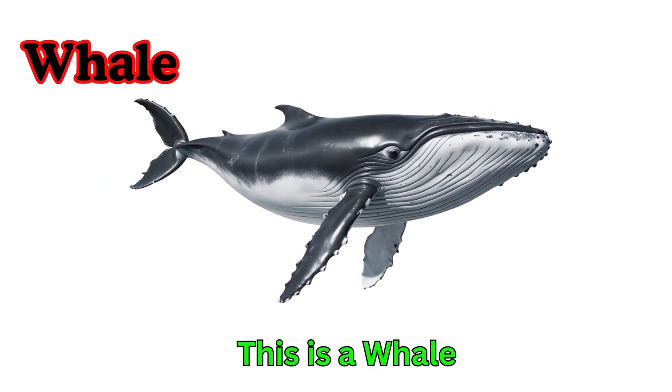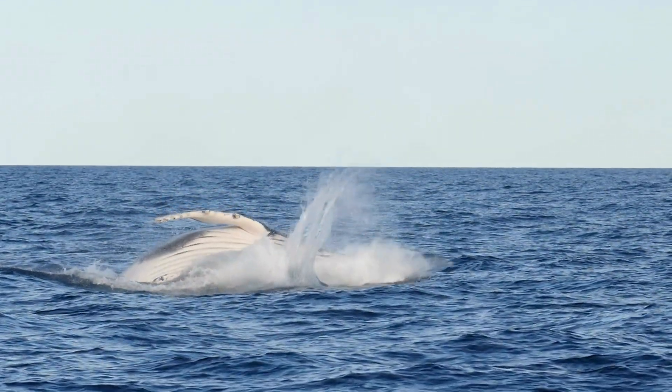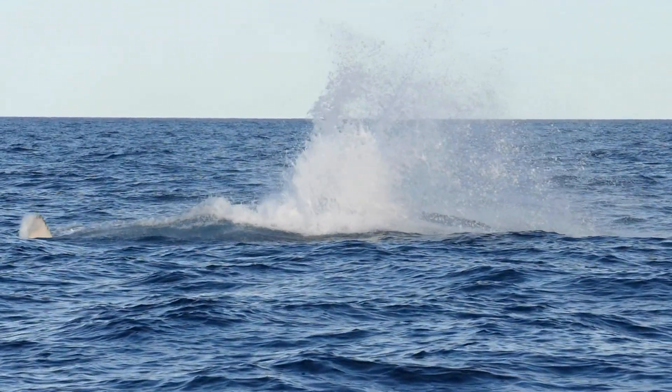Whale. This is a whale. Whales are the biggest animals in the world. They live in the sea. Whales breathe air through a blowhole.